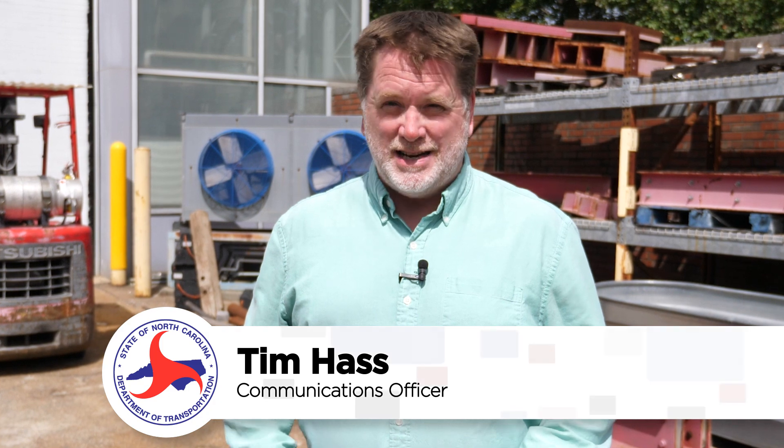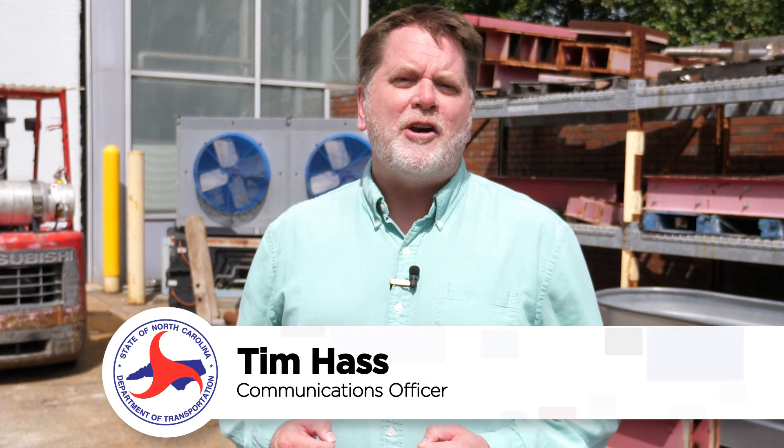I'm Tim Haas for NCDOT Now. For 50 years, the old Bonner Bridge stood over the outer banks, but today, here at NC State, pieces of it are teaching engineers how to build better bridges in the future.